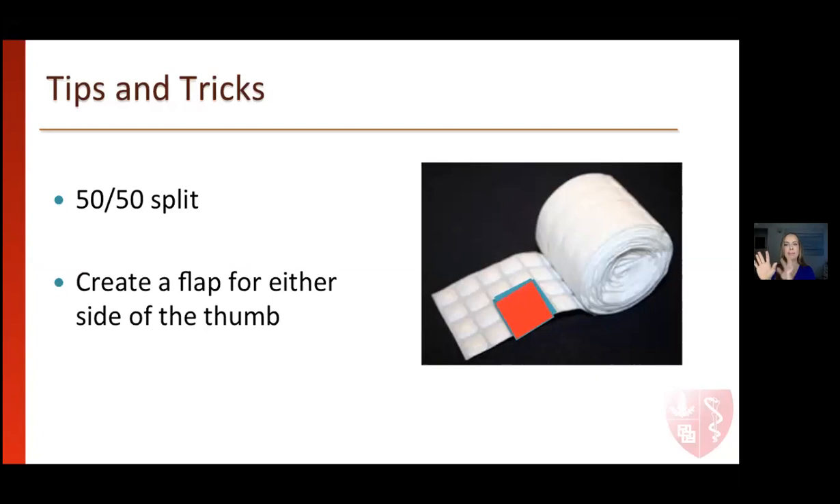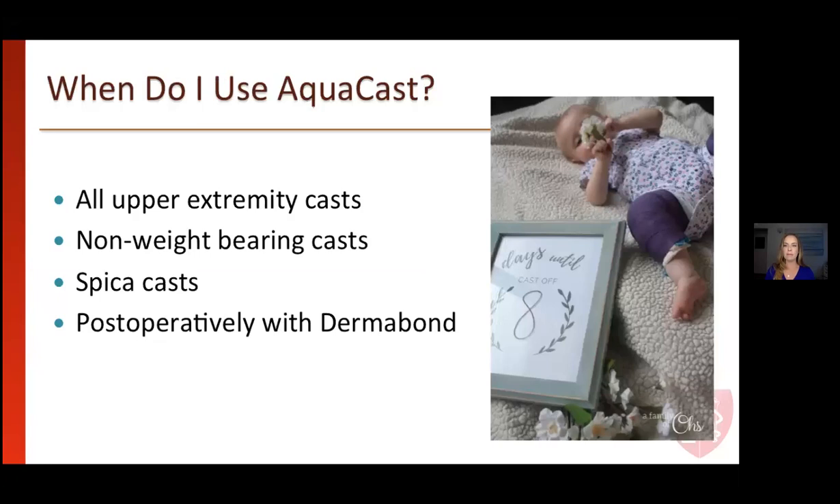That's a great way to pad around the thumb. When do I use Aquacast? Previously I used it in all my short-arm casts and non-weight-bearing short-leg casts. There are some concerns about getting it wet when there are edges. But over the last seven months, I've increased use to long-arm and long-leg casts, and my partners have as well.